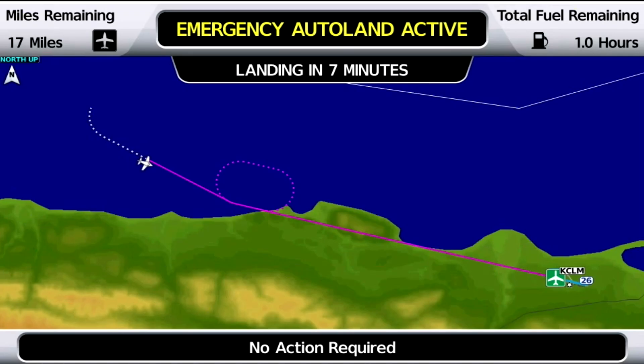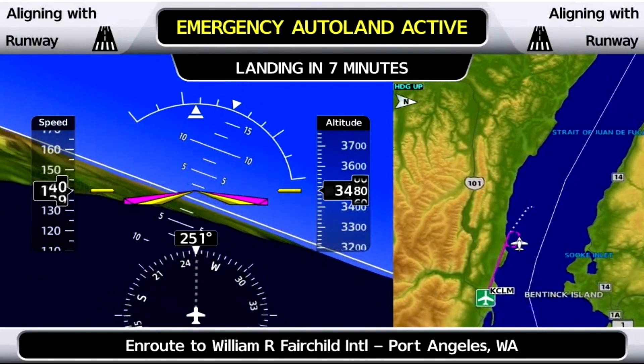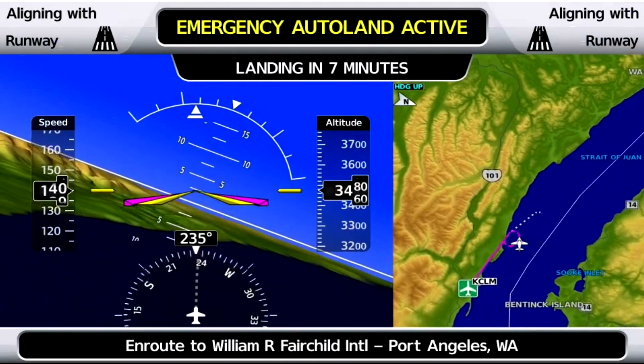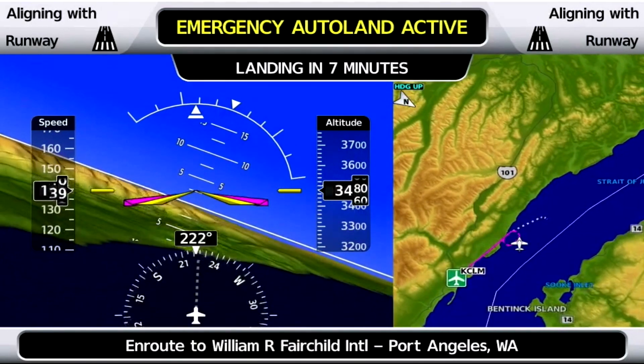Once it determines where it wants to go, the flight management system generates a path to that location that avoids terrain and weather. The autopilot engages in a mode to follow that path and goes on its way. "Your airplane has begun maneuvering into position for the final approach to landing. The Emergency Autoland system is controlling all flight functions. You won't need to do anything."